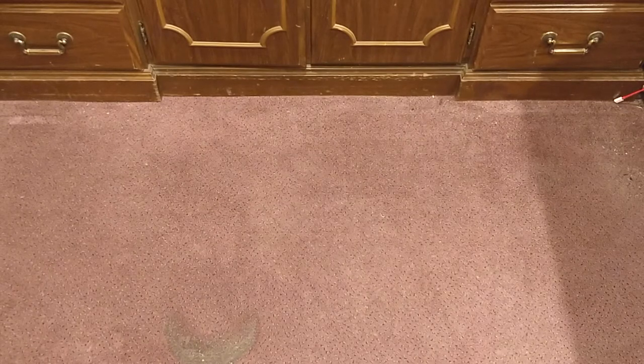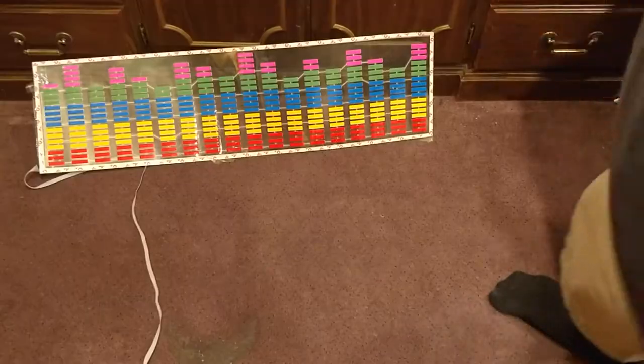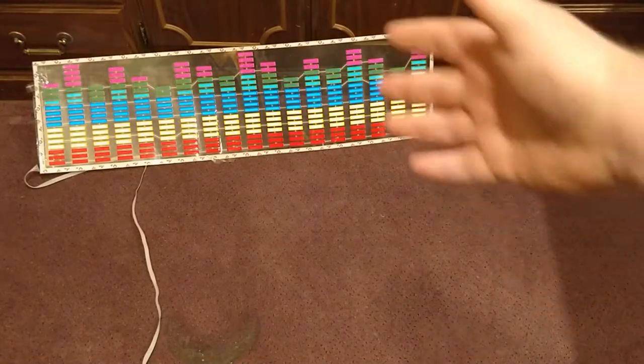The winner from Contest 4 gave me their address, so it's time to show what they won. Their first prize is an LED sound-activated light strip. It's sound activated — check this out.